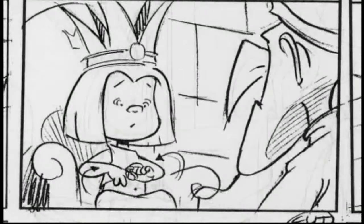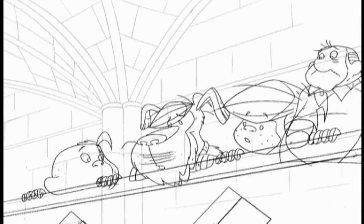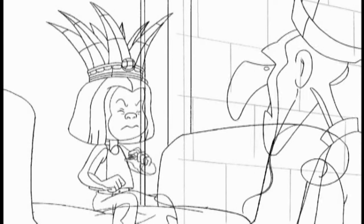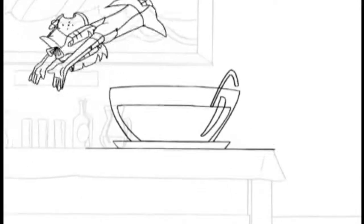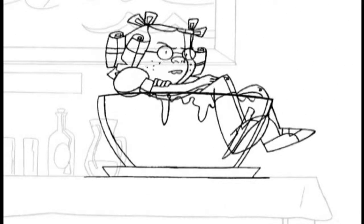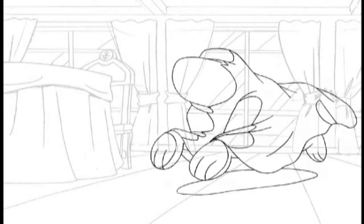From there, the animators create a pencil test. But this isn't the kind of test you study for — it tests how the characters move. This also shows the director what each scene is going to look like before the other elements are added. Believe it or not, it can take weeks, months, and sometimes even years for a team of artists to animate a whole movie. Wowzers! That's the longest test I've ever heard of.